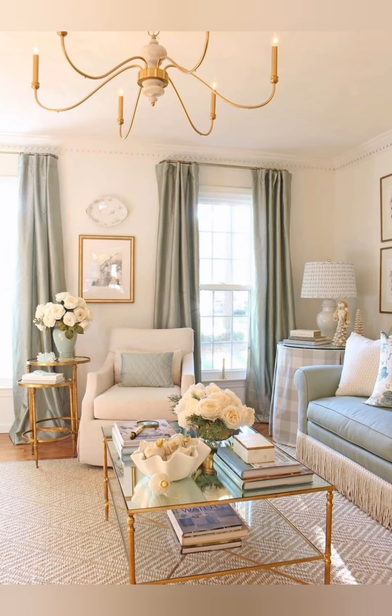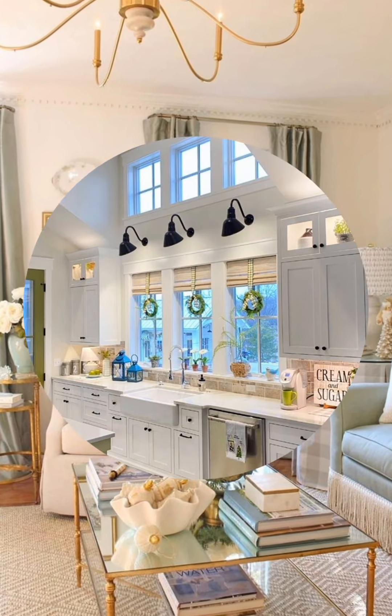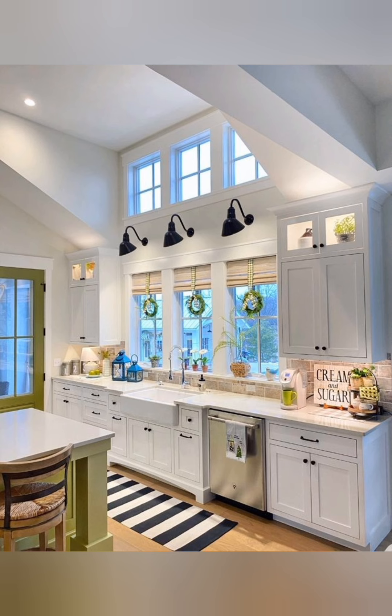Patterns and textures: incorporate patterns and textures to add depth to the decor. Consider patterned wallpaper, textured fabrics, or colorful artwork to enhance visual appeal.